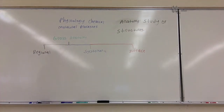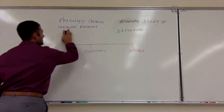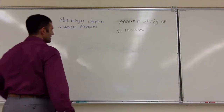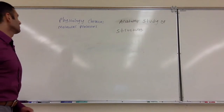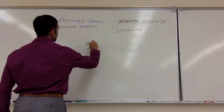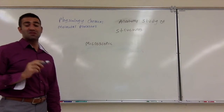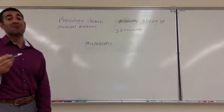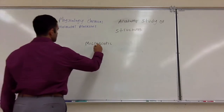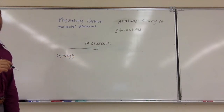Next is going to be microscopic. Most of this class is going to deal with macroscopic — larger structures that we can see with the naked eye. But there is a type of study called cytology, which is the study of cells. You can only see most cells under a microscope of some sort.